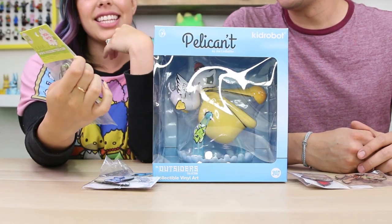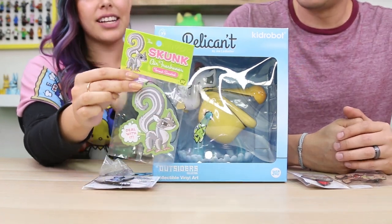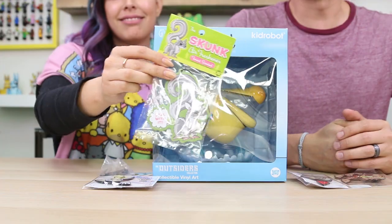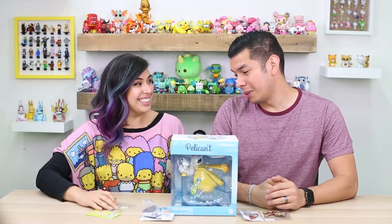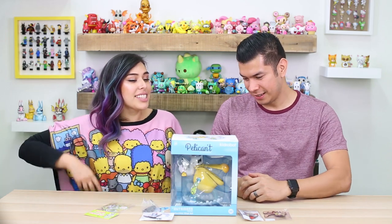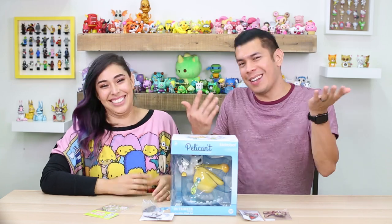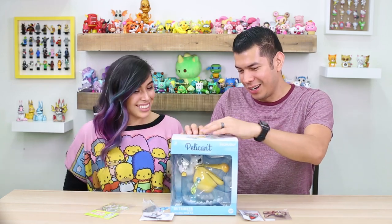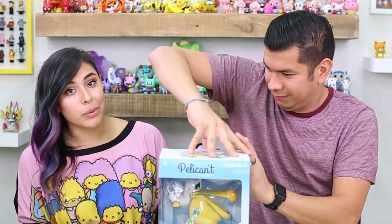We also have an air freshener that I am really curious to smell. It is the skunk air freshener, but it's a forest scent — we got a little skunk here poofing. If it smells like forest, I'll deal with it, I'm not mad about that. So I think let's start with the big one. This is one of those boxes that you don't want to rip.